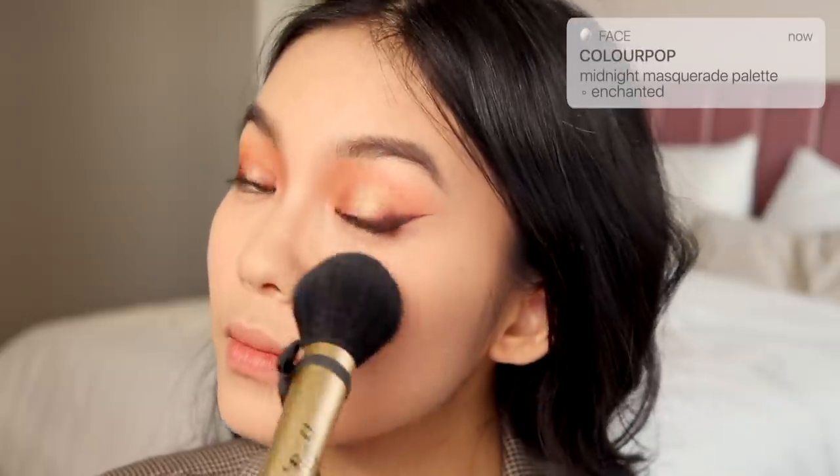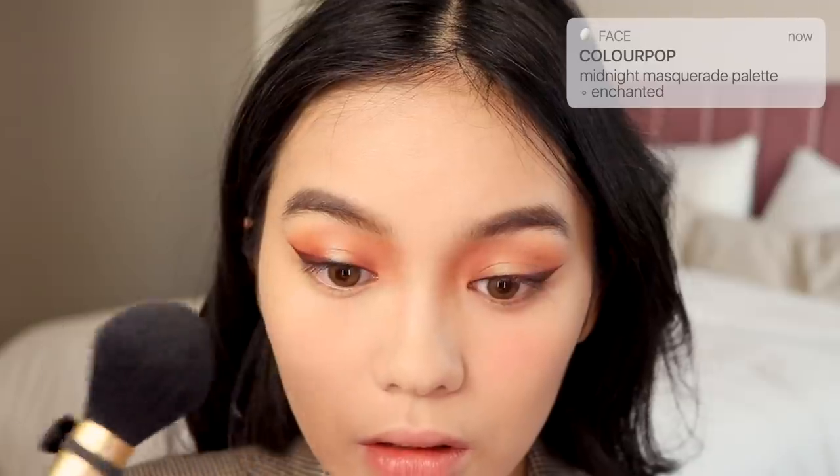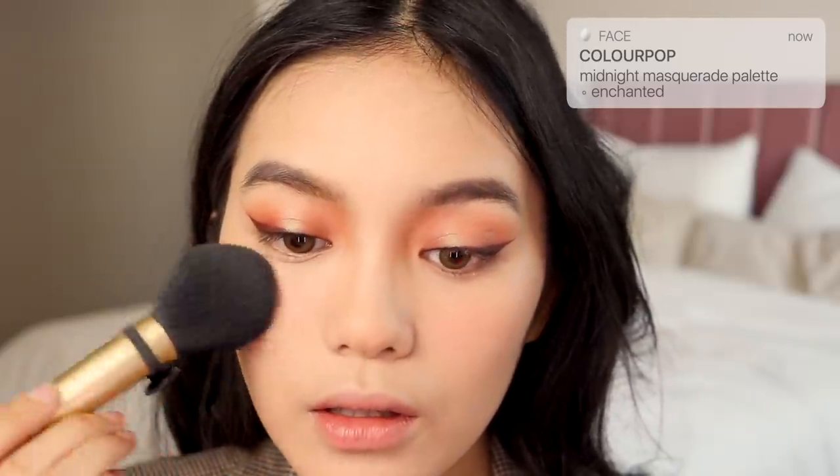Going back to the Midnight Masquerade palette, I'm going to use the shade Enchanted all over my cheeks as blush. I'm focusing that in the center of my cheeks right underneath my eyes as well as my nose. With the Folk Allure Sculpt Glow Highlighter shade in Opal, I'm going to highlight my nose and brow bone.